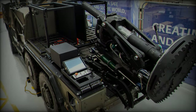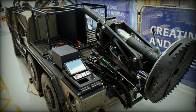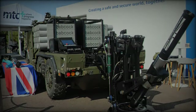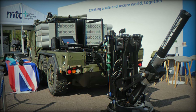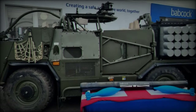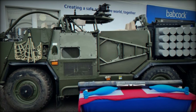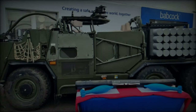The 120mm DAMS, born from a partnership between Babcock and ST Engineering, stands as a testament to modern military innovation. Combining high mobility, precision firepower, and digital integration, the system is poised to revolutionise the UK armed forces' indirect fire capabilities. Its potential for international exports further underscores its strategic importance, making DAMS a key player in the future of global defence systems.